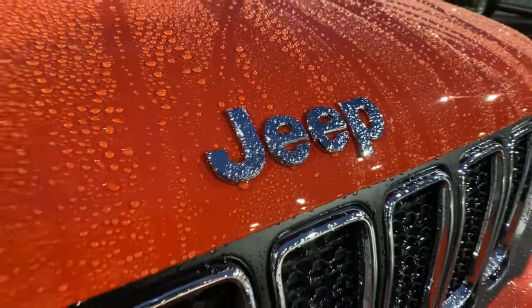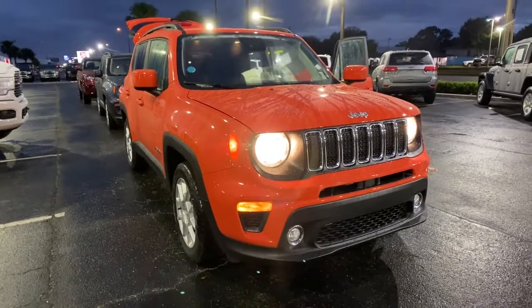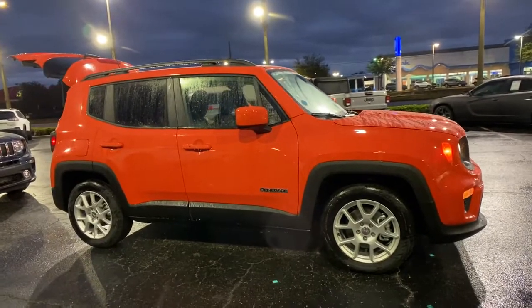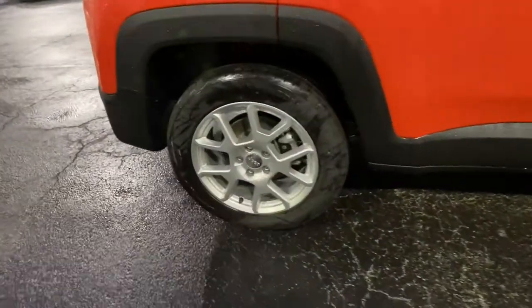Picture yourself in the 2021 Jeep Renegade. The Renegade delivers smart technology, bold looks, can-do SUV capability, advanced safety features, convenient design and plenty of creature comforts. These are just some of the great options this vehicle comes with.